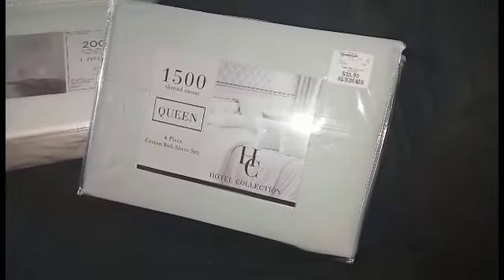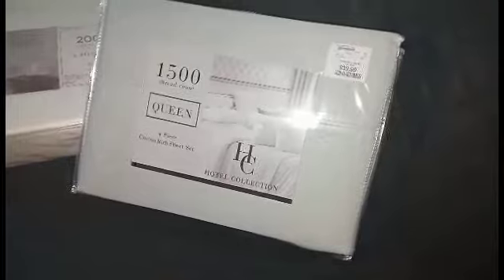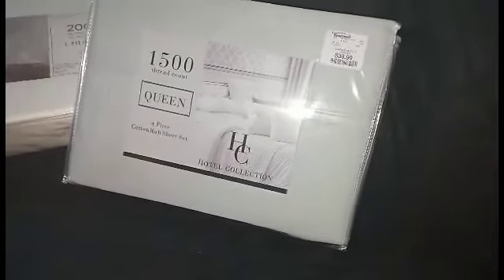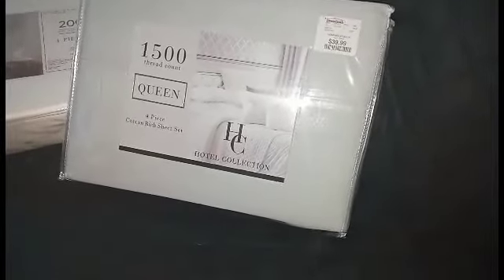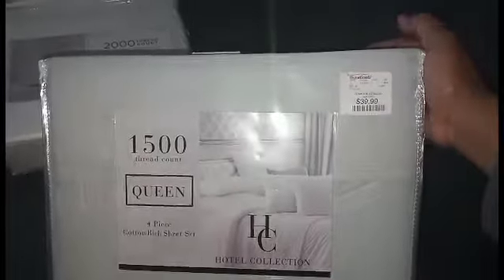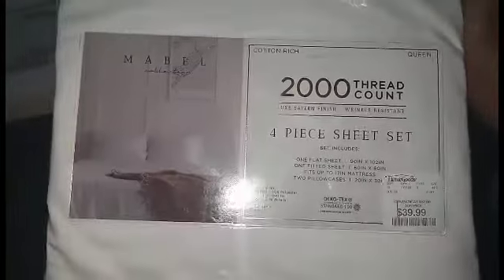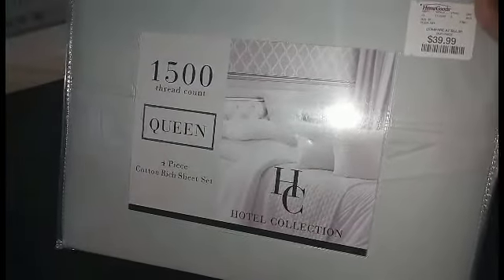The higher you go, the more expensive the bed sheets can get, especially for queen and king size. A queen size at 1000 thread count was going to cost you over $100. But if you go to HomeGoods and TJ Maxx, you can get it for a very low price. This 1500 queen size thread count I got for $39.99. And this 2000 thread count was also $39.99 at HomeGoods. These are different brands — this is by Mabel, the Mabel Collection; this one is the Hotel Collection H.C.